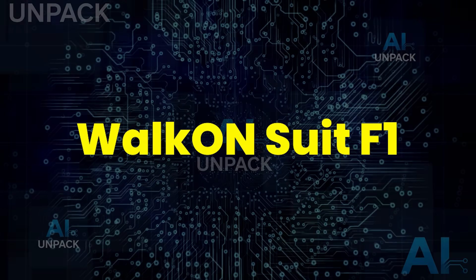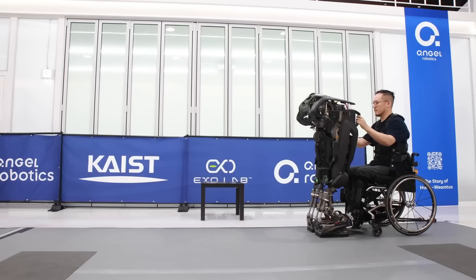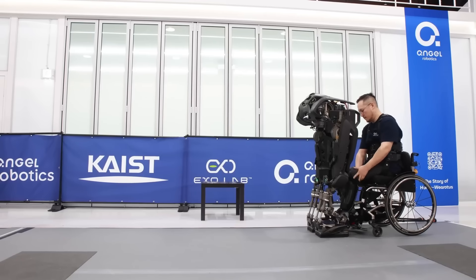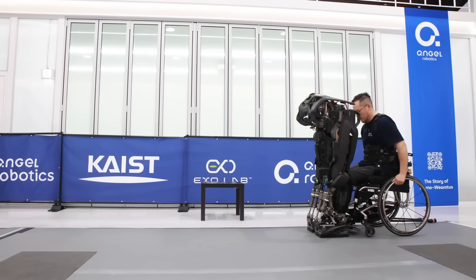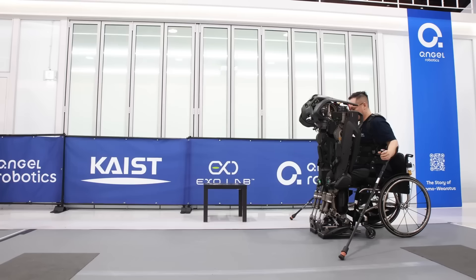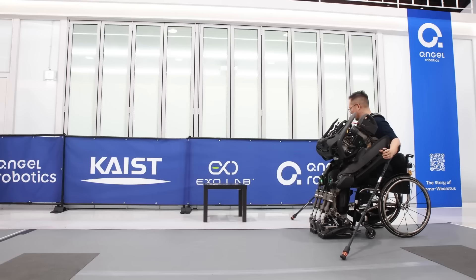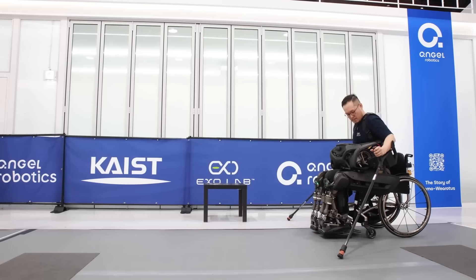The Walk-On Suit RF-1 is one of the most life-changing robotic exoskeletons ever created. This powered suit actually walks to the user, aligns itself, and attaches automatically — no helpers needed. Weighing just 25 kilograms, it uses high-torque actuators and advanced AI balance control to let paraplegic users stand, walk, climb stairs, and navigate obstacles with natural, hands-free movement. Made from lightweight carbon fiber, this breakthrough isn't just tech — it's giving independence back to millions, and that's truly revolutionary.